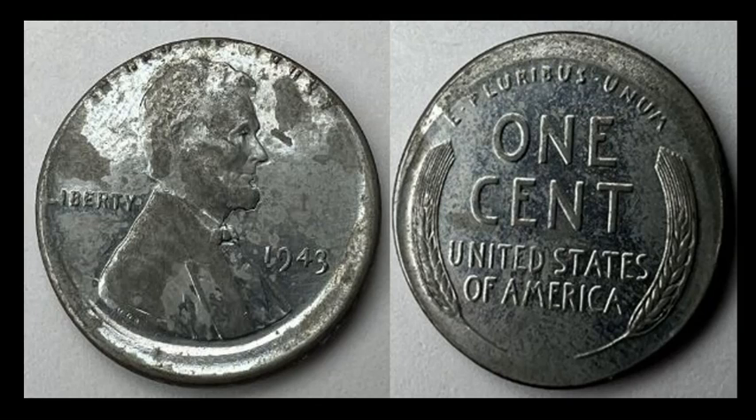I imagine you could find this one in bulk steel cents. This WWII steel cent is off center by about 7–8% — nothing truly dramatic. The coin exhibits some natural corrosion you'd expect on a zinc-coated steel cent. Even with this minor off-center error, it sold for $55.24.